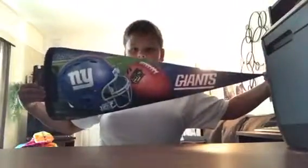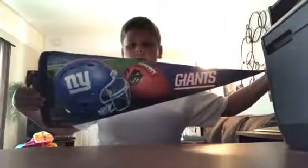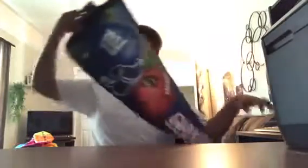Another souvenir I got was like a fabric poster. It says 'Giants' and it actually comes with a Giants helmet, a football, and the Giants logo, and you can see like a field in the stadium in the background. So yeah, that's pretty awesome.